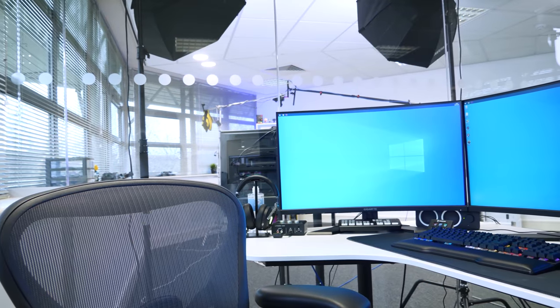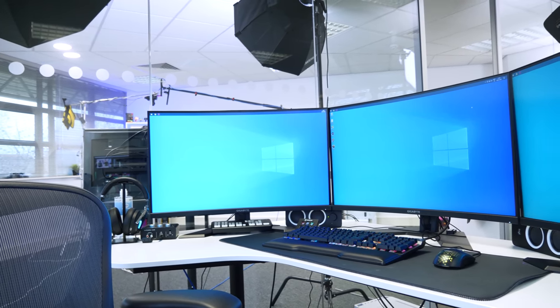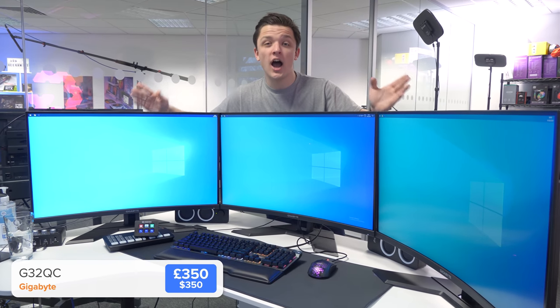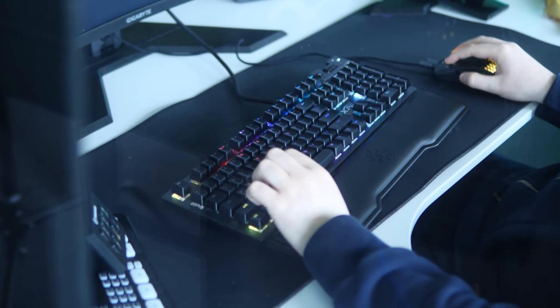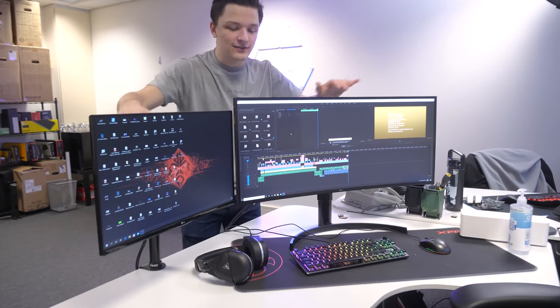We'll start over here - this is actually Jake's desk, and Jake has got the most ridiculous desk ever. This is a video editor's desk of dreams. He has got three 32-inch curved Gigabyte monitors, once again provided by our friends at ebuyer and Gigabyte. These things are absolutely insane for video editing - he has the most baller setup I have ever seen.